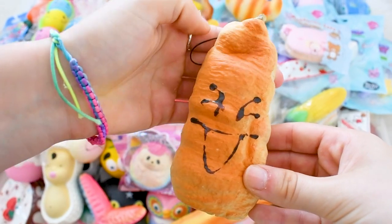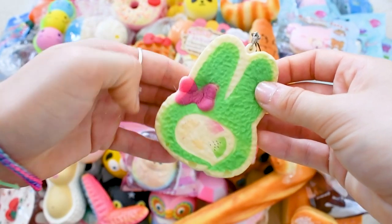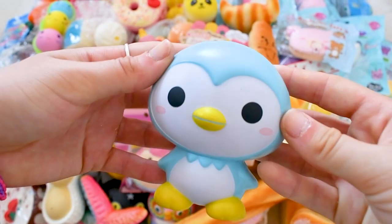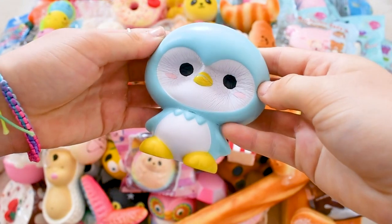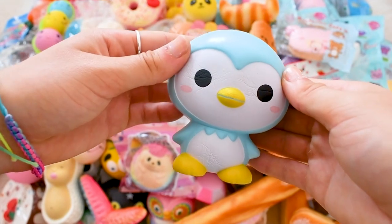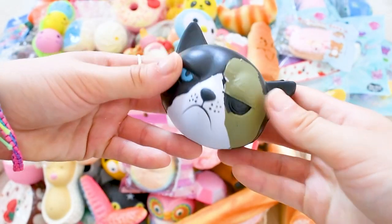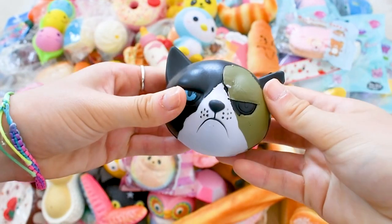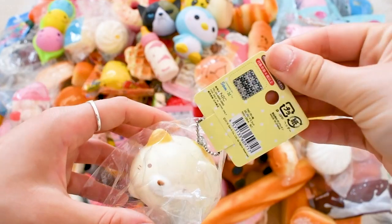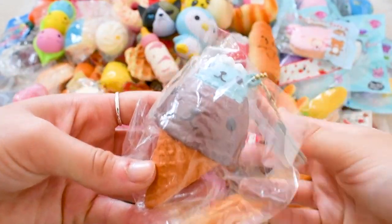A bread bun, a panda bun, a Daiso bun, a My Melody cake roll, a bottle of milk, an iBloom penguin — I love this one so so much, it's so cute — a basketball stress ball, a very creepy grumpy cat stress ball, another dumpling, a Sumikko Gurashi cat squishy, and a cup of Butter-san ice cream.